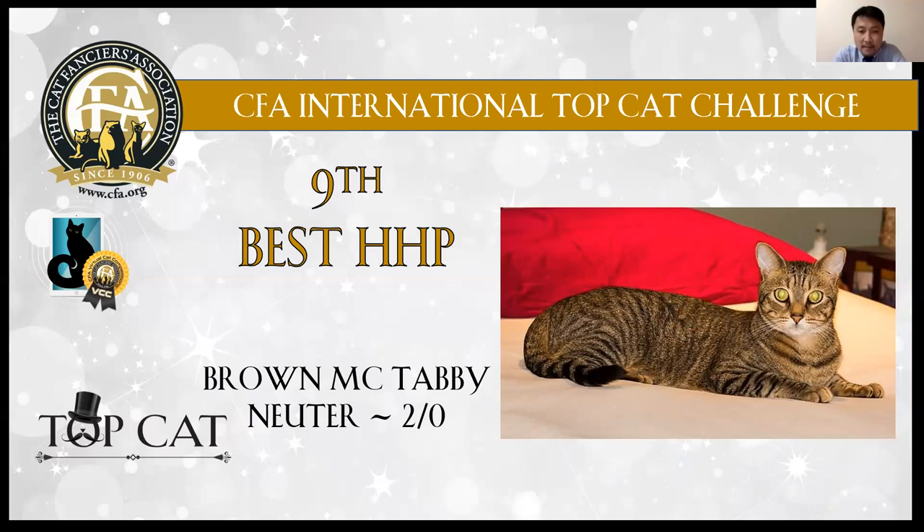9th best cat: brown mackerel tabby luter. Very nice eyes. I like the marking of the body. Very healthy cat.